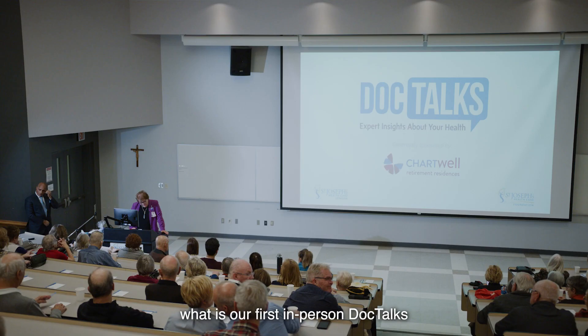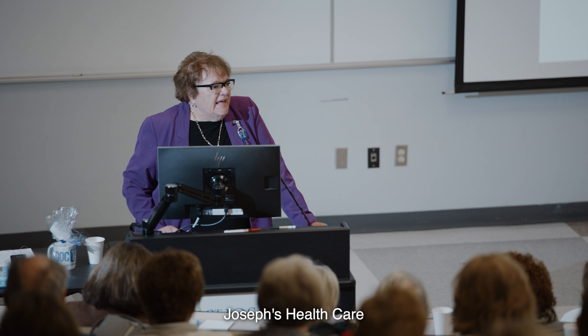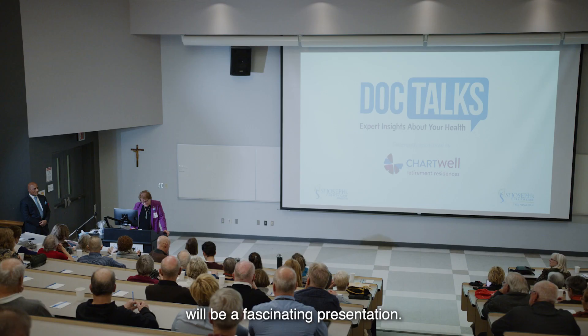Good evening, everyone, and welcome to what is our first in-person DocTalks presentation for the past four years. I'm Karen Perkin. I'm the Vice President of Patient Care and Chief Nurse Executive here at St. Joseph's Healthcare. And I'm delighted to welcome you here this evening for what I know will be a fascinating presentation.